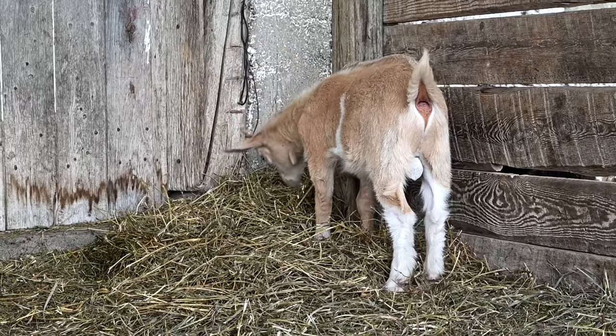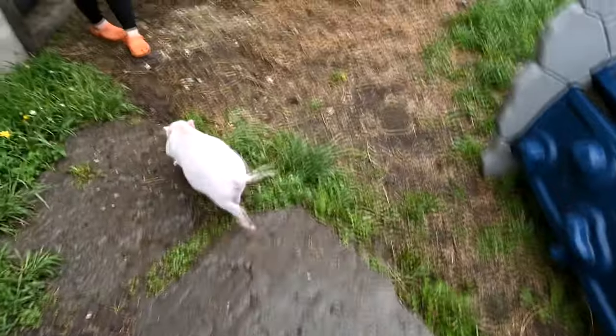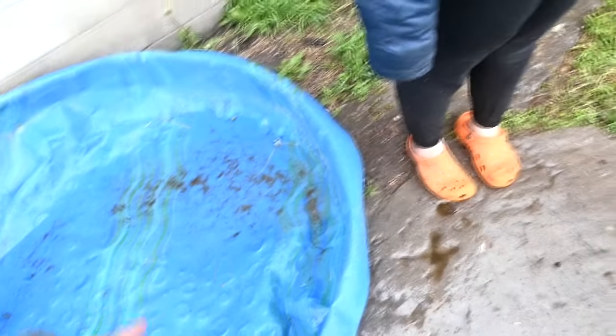I'm working on leaving the pig down here and it's going okay. She's going to try and come back up with us — we got some water in the pool here for her.